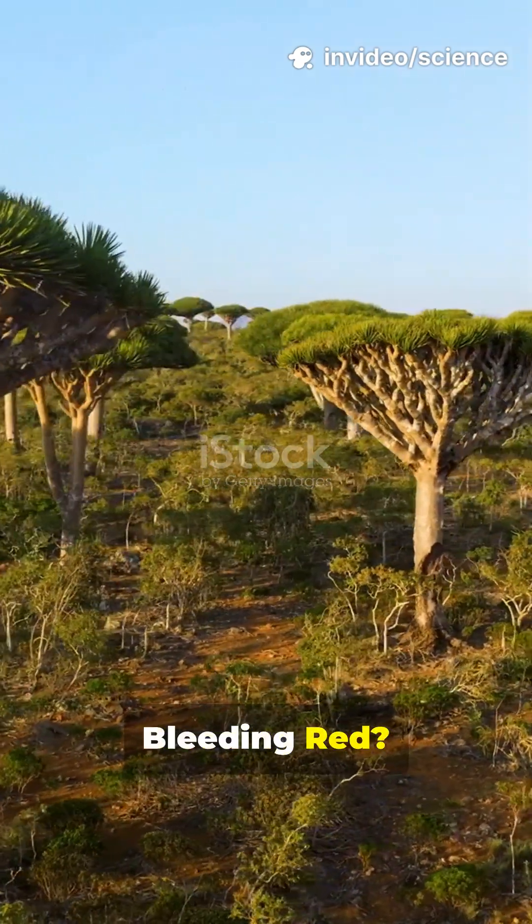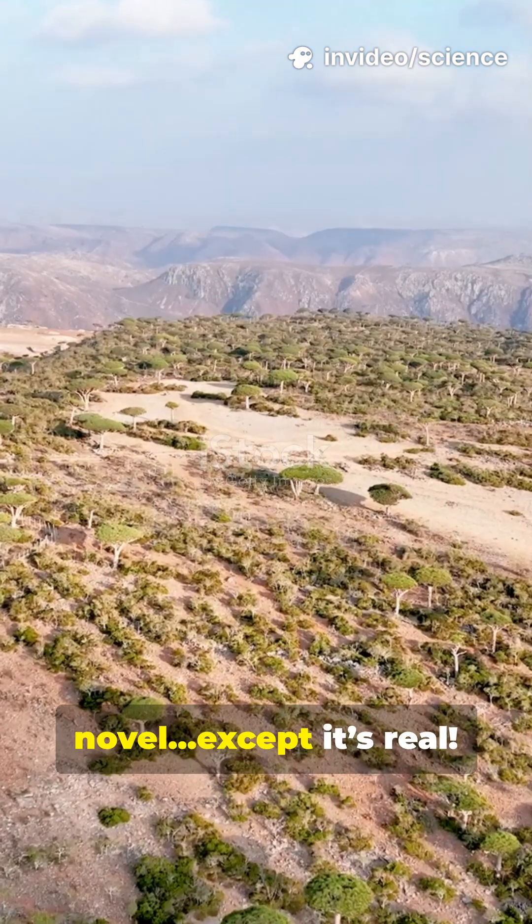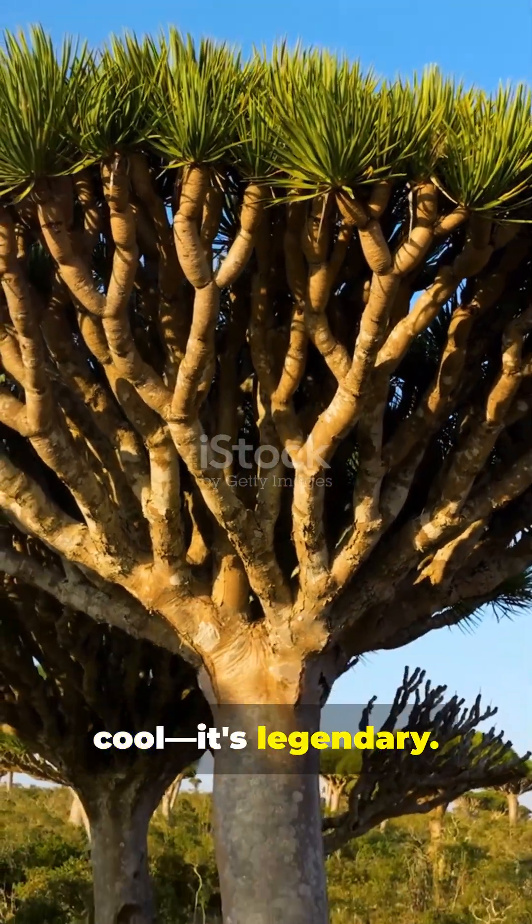Why is this tree bleeding red? Discover the secret. Imagine a tree straight out of a fantasy novel — except it's real. The dragon's blood tree isn't just cool, it's legendary.